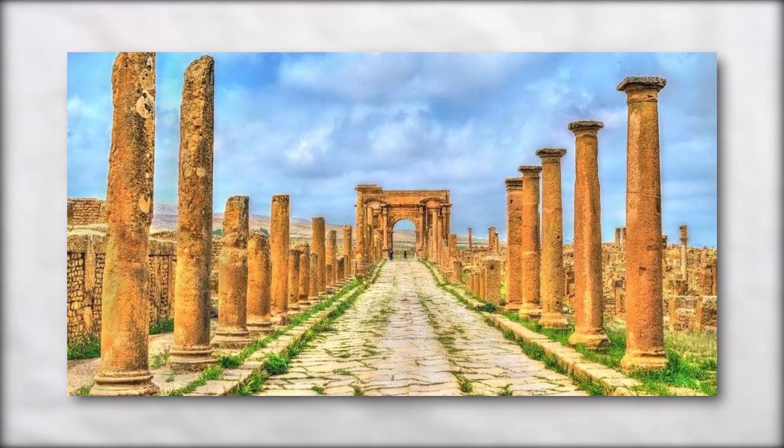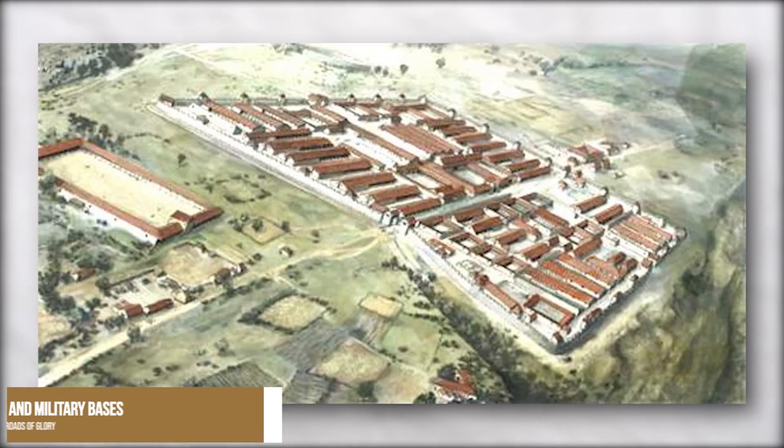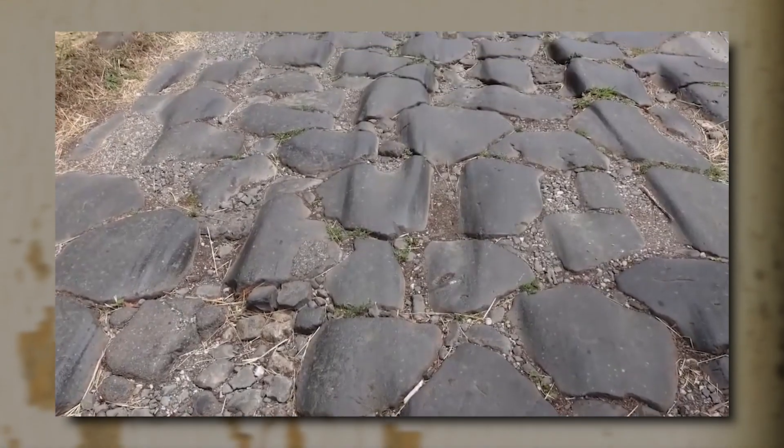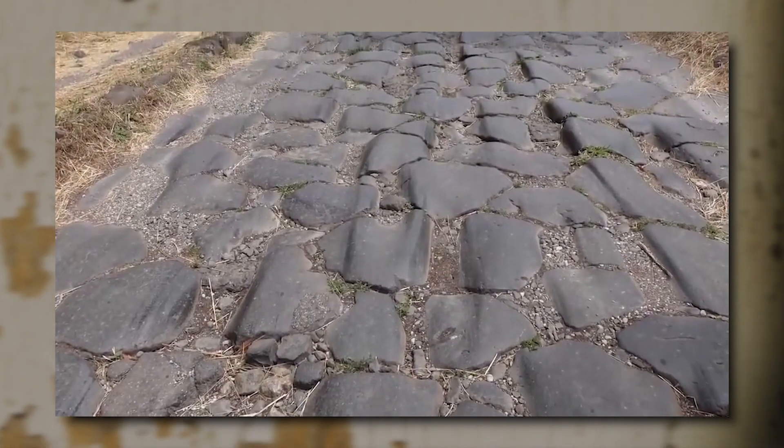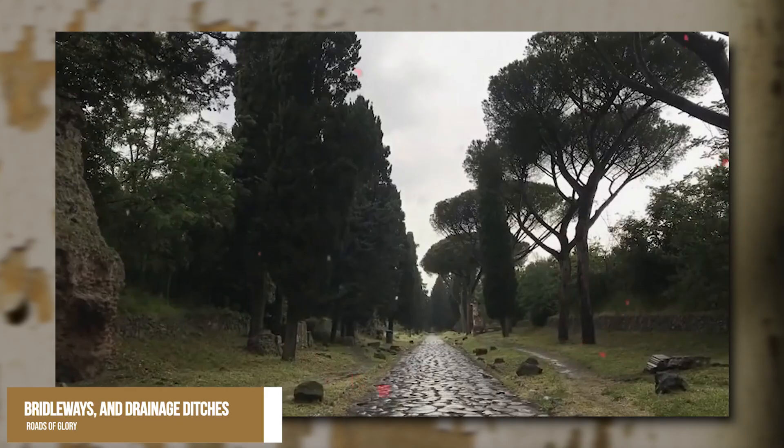Roman roads were of several kinds, ranging from small local roads to broad, long-distance highways built to connect cities, major towns, and military bases. These roads were often stone-paved and metalled and cambered for drainage, and were flanked by footpaths, bridle ways, and drainage ditches.